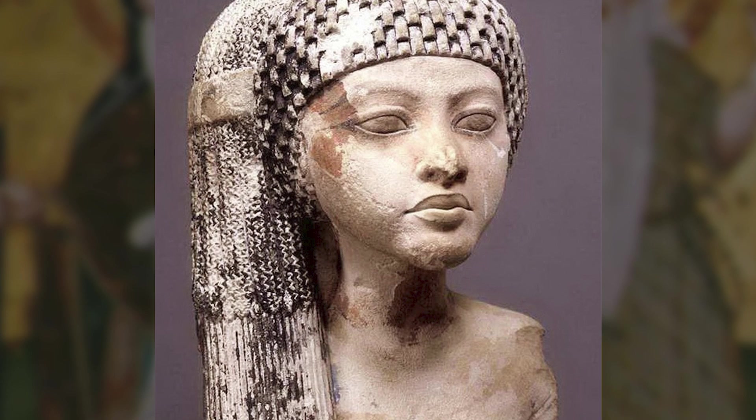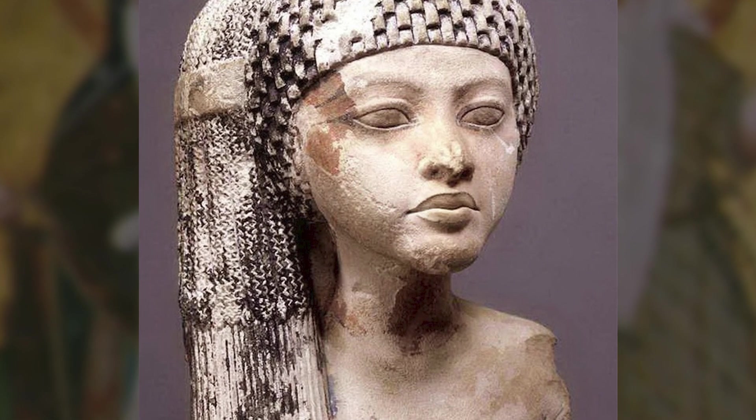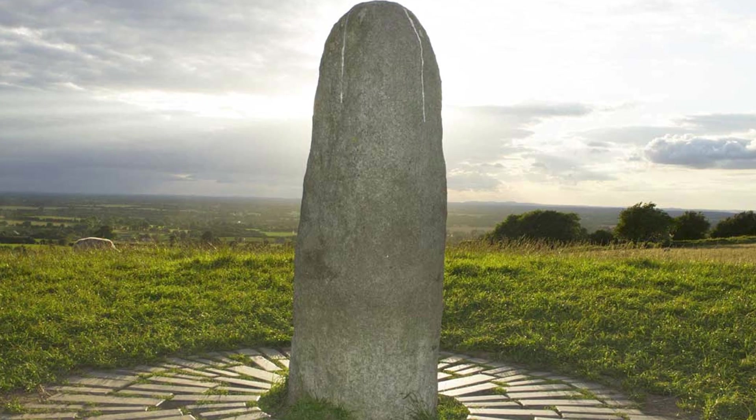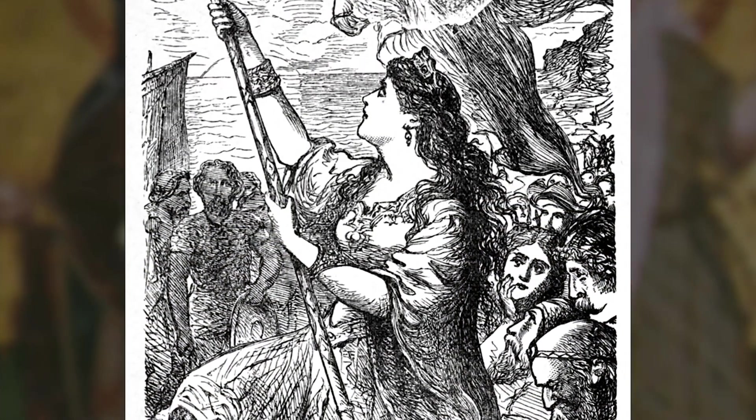It's believed that Scota, whose descendants are said to become the high kings of Ireland, was killed in battle by the Tuatha de Danann, who are the ones who were supposed to have brought the stone. So the Tuatha de Danann bring the stone, and Scota — daughter of the pharaoh of Egypt — ends up in Ireland, does battle, and is killed there. But this stone becomes the coronation stone for the high kings, descended from her. What's also interesting is that Scotland is supposed to be named for her, and the Scottish believe they have the real stone of destiny.